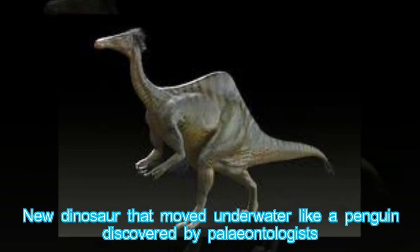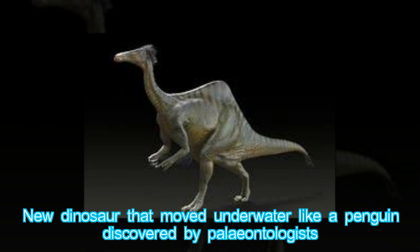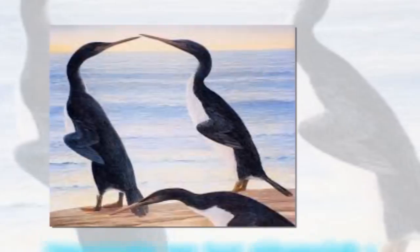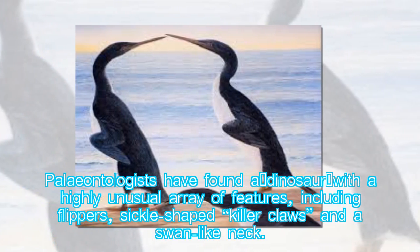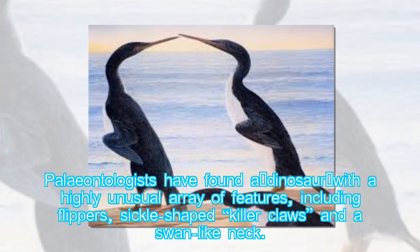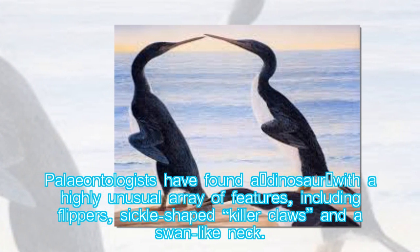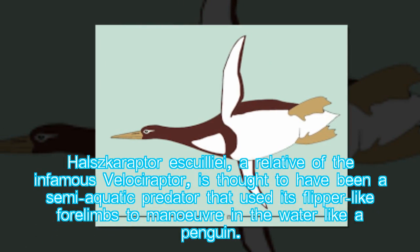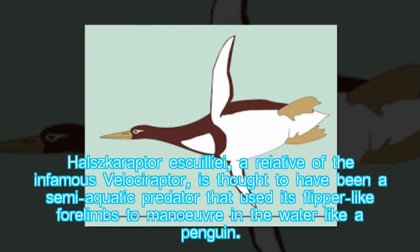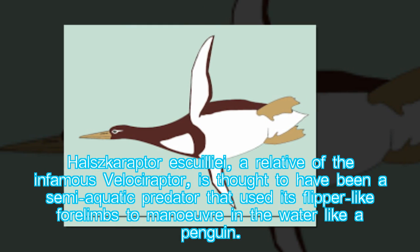A new dinosaur that moved underwater like a penguin has been discovered by paleontologists. Paleontologists have found a dinosaur with a highly unusual array of features, including flippers, sickle-shaped killer claws and a swan-like neck. Halszkaraptor ischiei, a relative of the infamous Velociraptor, is thought to have been a semi-aquatic predator that used its flipper-like forelimbs to maneuver in the water like a penguin.